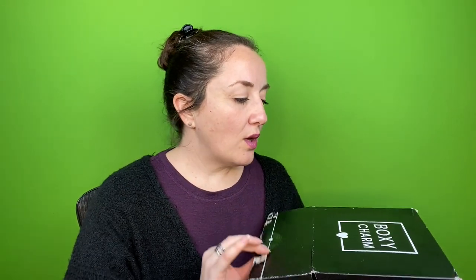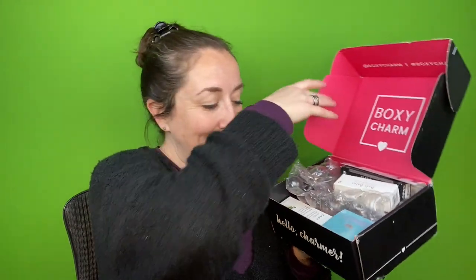Stay tuned to my BoxyCharm unboxings to learn about how I'm going to track if it was worth it or not. So this is it — the big reveal. This is the inside. Okay, here we go.